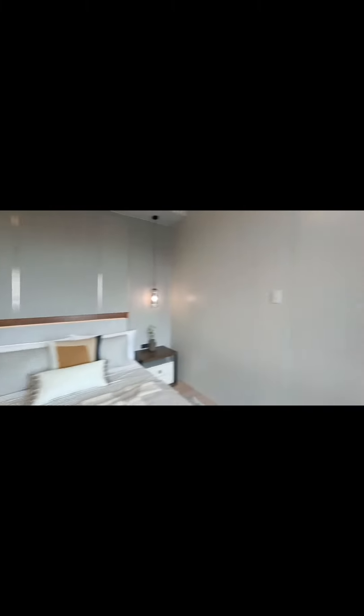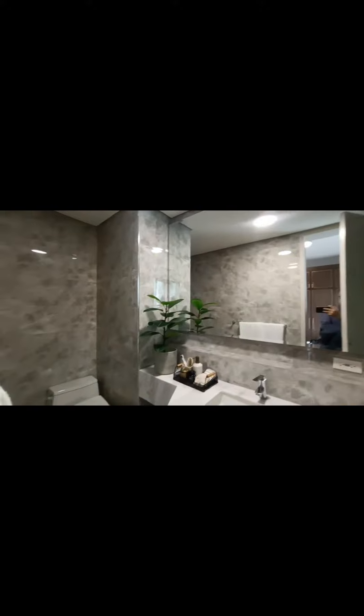This is the first room, which can be converted into an office room. And this is your master's bedroom with its own toilet and bath.